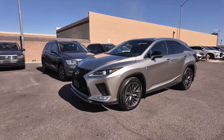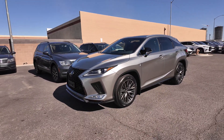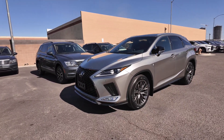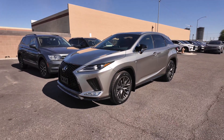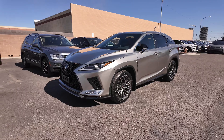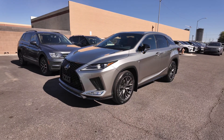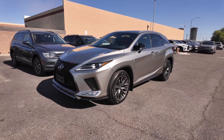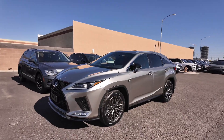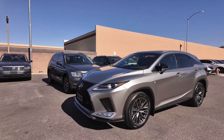Price tag: $45,277. You're also going to have an odometer reading of 12,790 miles. The atomic silver exterior with the circuit red interior — and that is red leather. A 3.5 V6 engine, all-wheel drive for the drivetrain, and an 8-speed automatic transmission. Gets 19 miles per gallon in the city and 26 on the highway. This also produces 295 horsepower and has a four-year, 50,000-mile basic factory warranty.